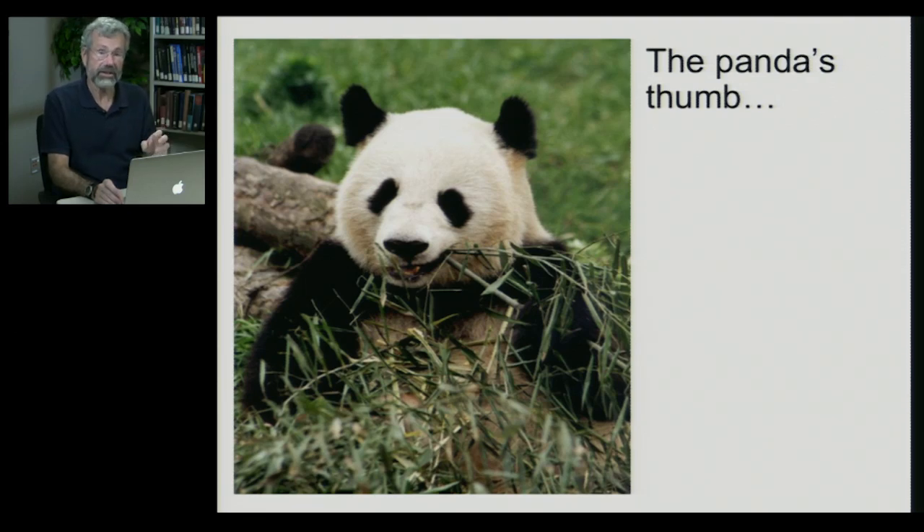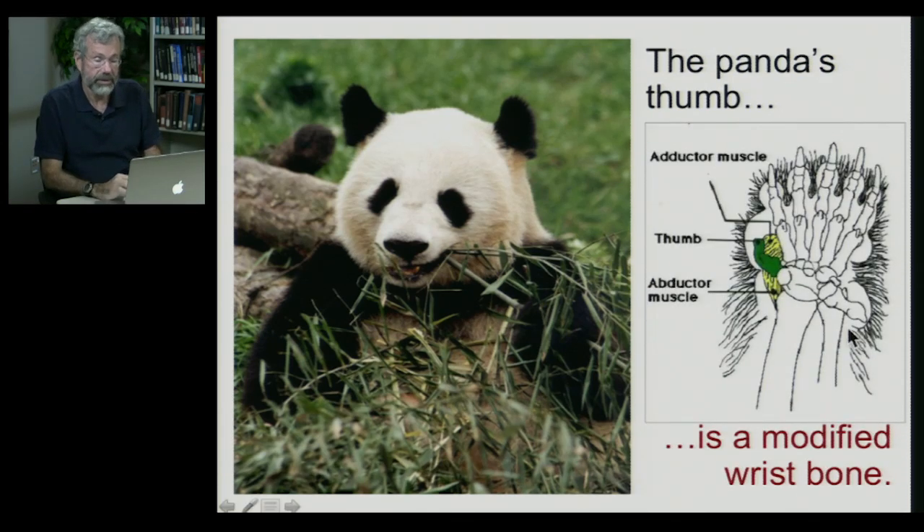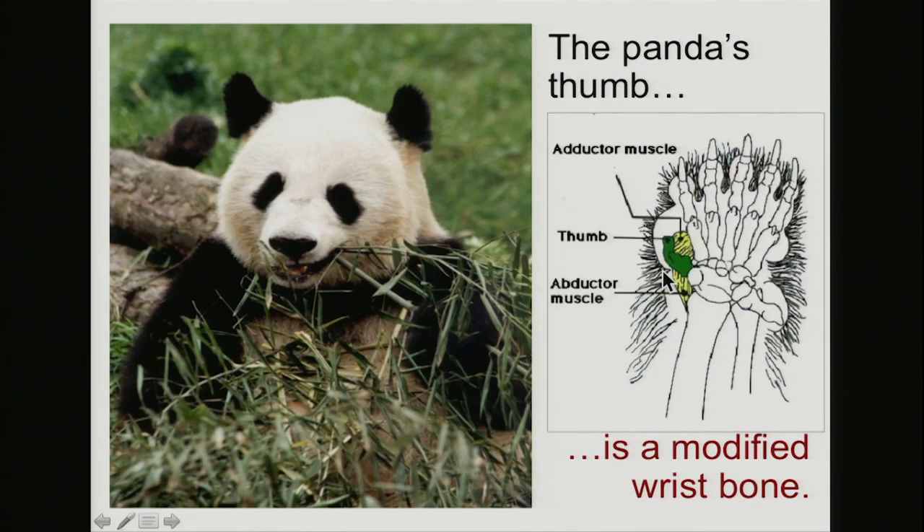Pandas are carnivores, related to bears. Bears generally walk around and they don't hold things in their paws. But the panda has a very specialized diet — it only eats bamboo — and it must hold onto its bamboo very precisely. It has a thumb, but it's not the equivalent of the primate thumb. Instead, it has a wrist bone that has become enlarged, lengthened, and has associated muscles. That simple wrist bone now serves like a sixth digit coming off the panda's forepaw, which it uses to grab onto bamboo.